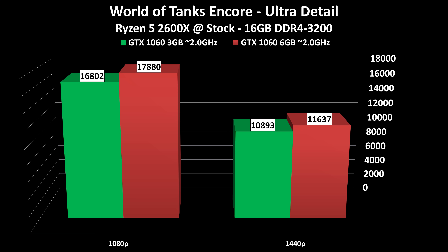World of Tanks Encore is a separate downloadable benchmark for the World of Tanks 1.0 release, giving a score rather than frame rate. You can run it yourself to compare. Even the 3GB GTX 1060 is fine to play World of Tanks at 1440p ultra detail at 60+ fps without any issues. World of Tanks isn't that demanding, but I'm including it because it's actually a beautiful game now that the 1.0 release has launched.